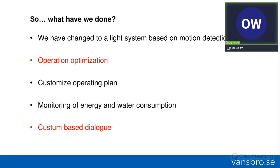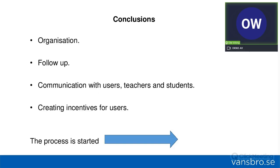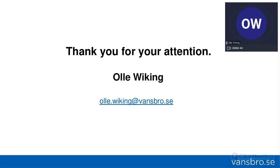We also increased the customer-based dialogue. In terms of conclusions: educating school staff, office staff, and operation staff about energy saving is key. Follow-up on what you are doing is important. Communication with users — teachers and students — is important to achieve increases, and creating incentives for users is valuable, for example, buying playground equipment for the school from a percentage of the savings as a bonus. The process is now started.